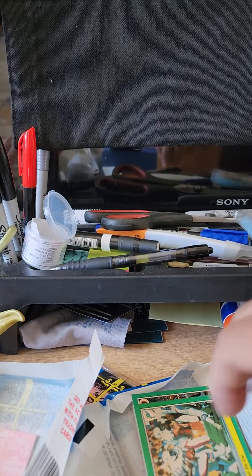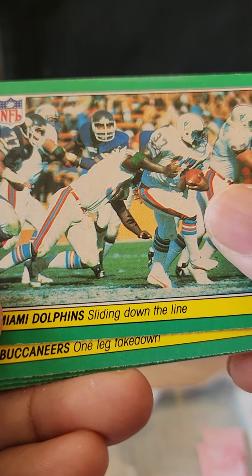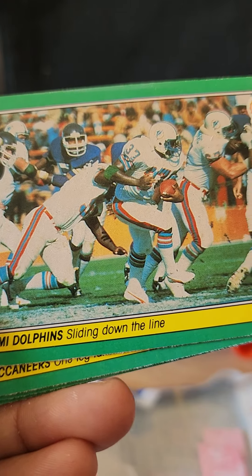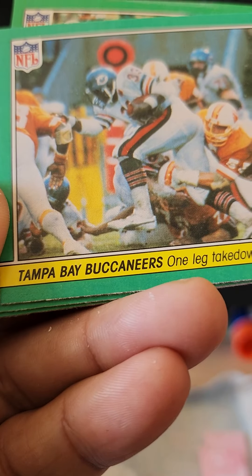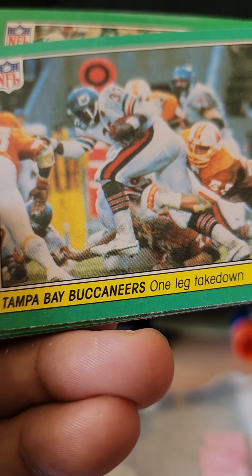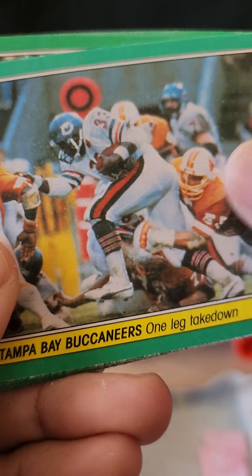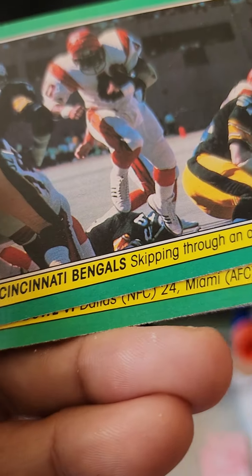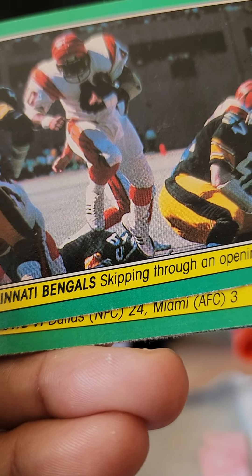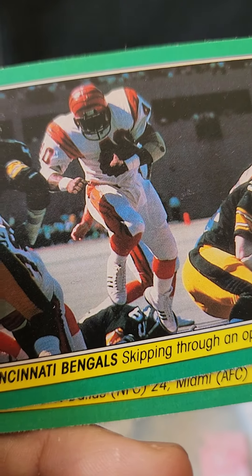We have Miami Dolphins — sliding down the line, that's number 37. We have Tampa Bay Buccaneers — one leg takedown. And a Chicago Bear card.